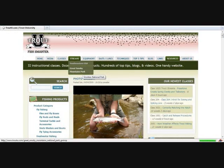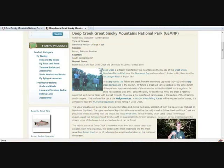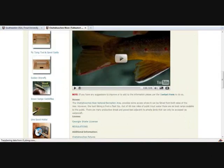Next, head over to the streams tab to find information about specific streams, including interactive maps, stream access, tips for fishing them, species of trout present, fishing regulations, area guides, pictures, video, etc.